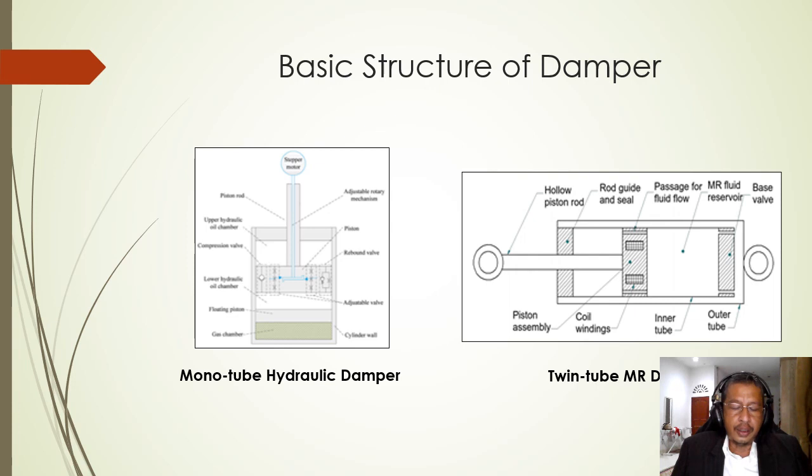Currently, magnetorheological or electrorheological dampers have attracted the attention of researchers around the world, because this type of damper utilizes rheological fluid that changes its viscosity after a magnetic field, current, or both is applied to the fluid. The term is interchangeable because both fluids react identically when a current or magnetic field is applied. This paper will explore how rheological fluid works and the current design of MR dampers in automobiles.